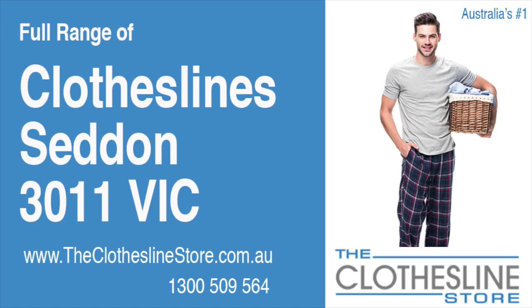Hello and welcome to the Clothesline Store. If you live in Seddon, Victoria, postcode 3011 and are looking for a new clothesline with an installation and removal service option, we have a solution for you.